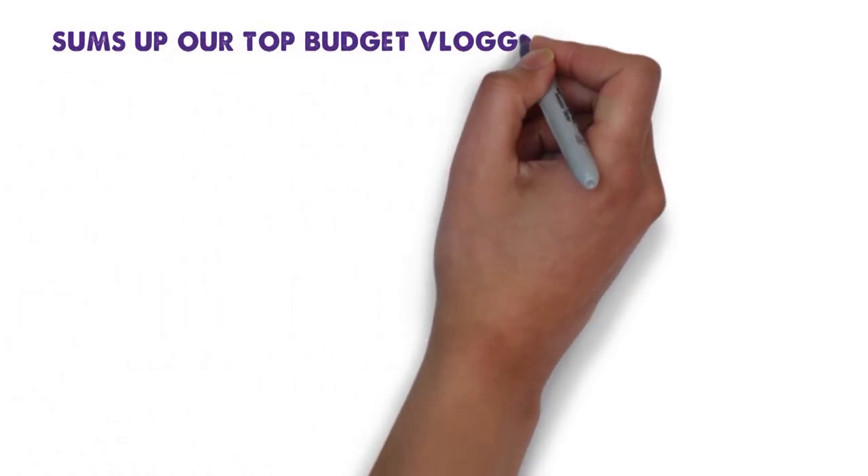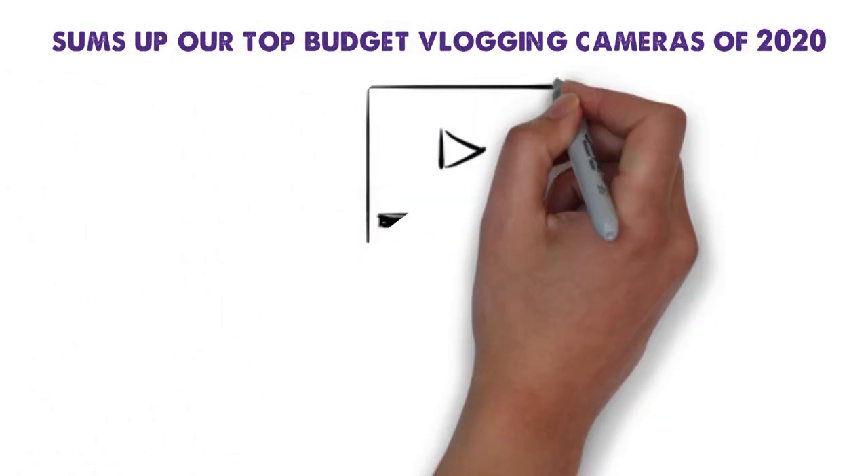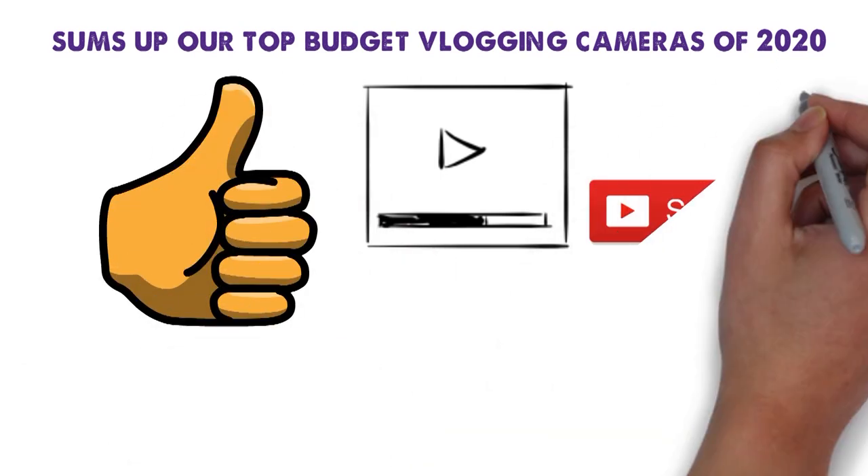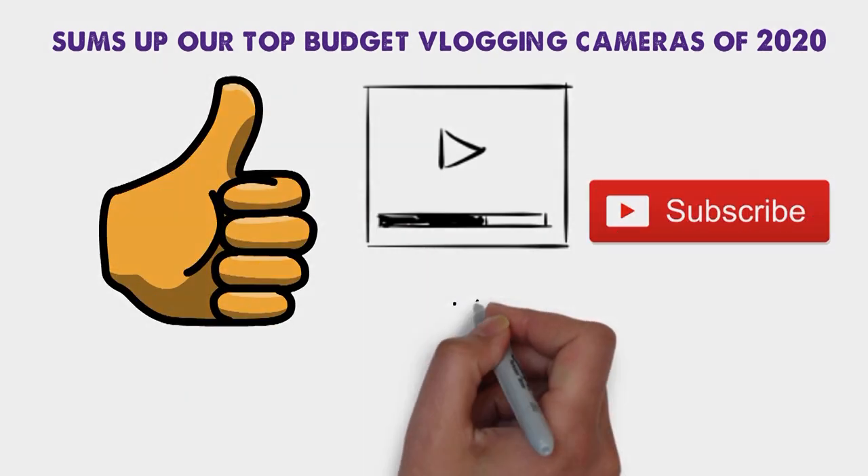So that sums up our top budget vlogging cameras of 2020. We hope you enjoyed. If you did, please leave a like on the video, and if you're new here, hit that subscribe button. Until next time, have a great day.